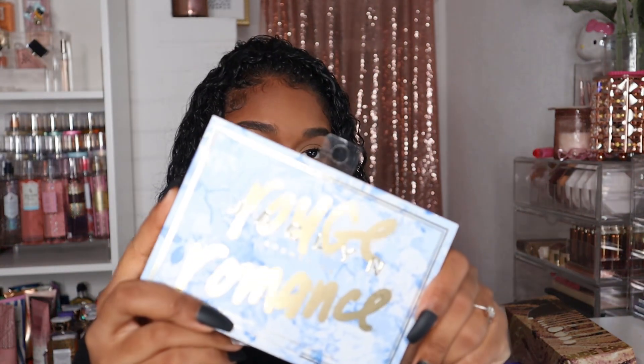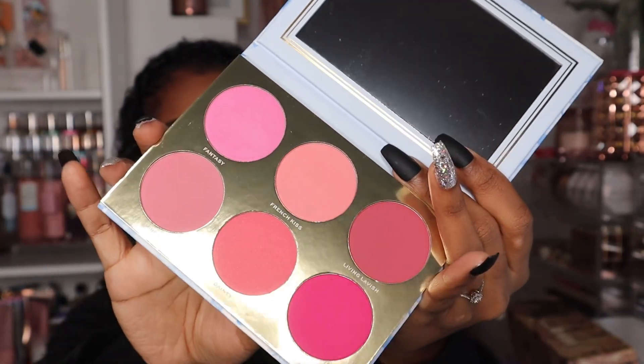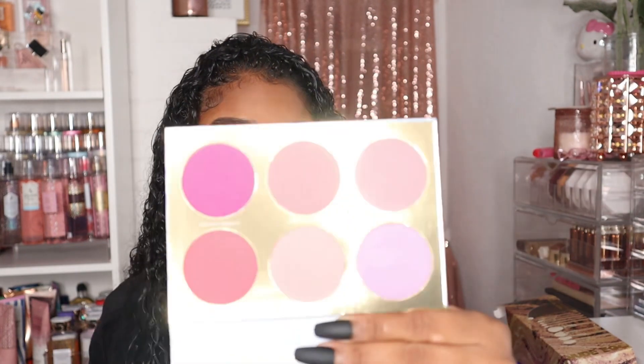The next thing I found is the Jaclyn Cosmetics Rogue Romance Matte Blush Palette — actually I think it's called the Rogue Affair Blush Palette — and it was only $9.99. The colors are so pretty; this fantasy shade right here is calling my name. I want to put it on right now but I'm not going to. It comes with six blushes, and I think they'll all work on my skin tone. I've heard decent things about her blushes, so — ten dollars, make you holler!